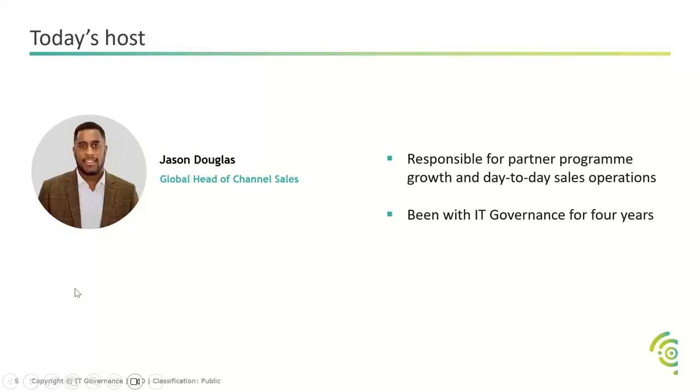Also working in channel is Jason Douglas — our global manager, responsible for partner programme growth and day-to-day sales operations. He manages the partner programme not only in the UK, but also in the EU and US, which are regions we've launched only recently. He's been with us for four years and is an absolutely integral part of the channel team.